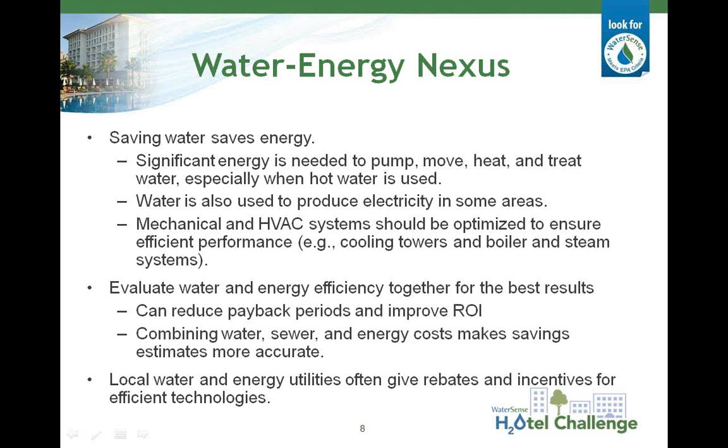As many of you probably know, it's important to look at water and energy use and savings together, since moving, treating, and heating water uses energy. For some products or systems, saving energy also results in saved water. For example, reducing the cooling load of your mechanical equipment to make it more energy efficient will reduce the amount of makeup water you need to add to your cooling tower. When evaluating potential water or energy efficient products, you should evaluate the project's water and energy reduction potential, since the combined cost savings can improve your return on investment and will make the project's savings estimates more accurate. Energy and water utilities offer both rebates and incentives for efficient technologies, so be sure to look into what your utility provides before starting any project.